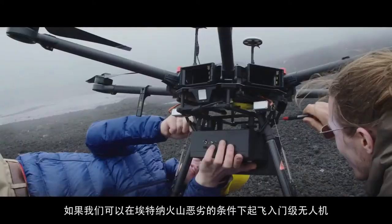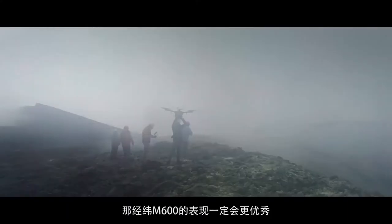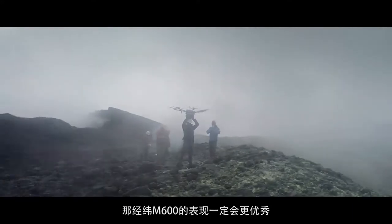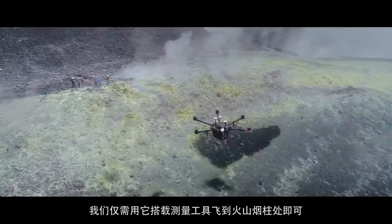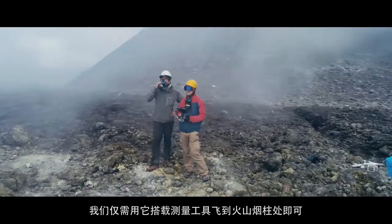If we can take an entry-level drone and fly under Mount Etna's harsh conditions, then we can take their upper-level product line, the M600, and do even better work by simply adding the instrument to the drone and allowing it to fly into the volcanic plume.